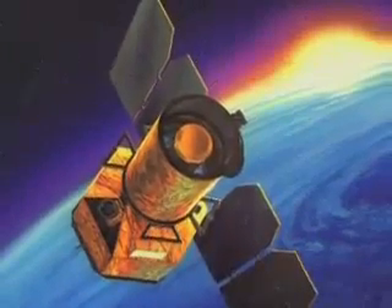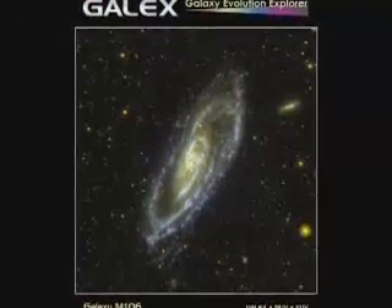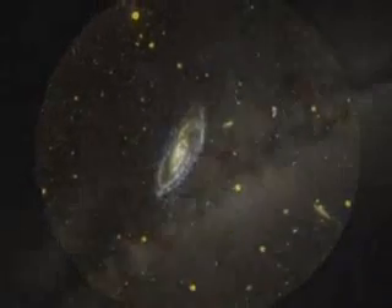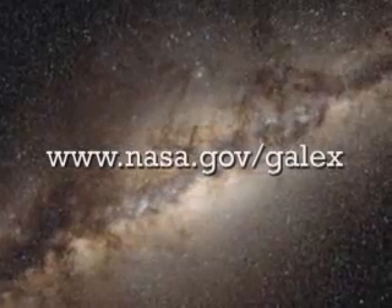To learn more about the GALEX mission, see a portrait of a galaxy's life, and have a closer look at some of GALEX's stunning imagery — like this picture of Galaxy M106, taken from 22 million light-years away — visit www.nasa.gov/GALEX.